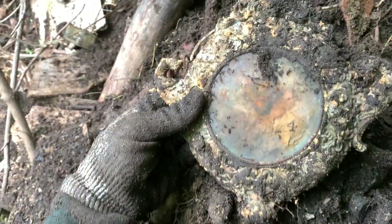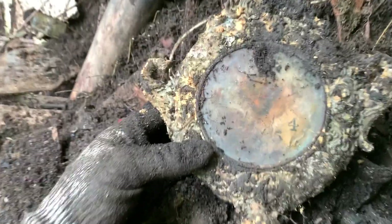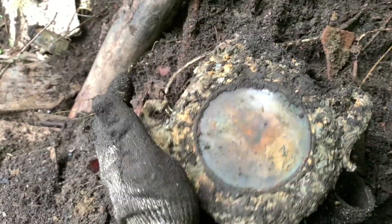Guys, I just found an awesome clock. Look at this. I need to find the base to it but look — whoa, you can still see the clock. It's a paper face though so I'm hoping it will survive when it dries out. That's cool. I'm hoping I find the base to it.